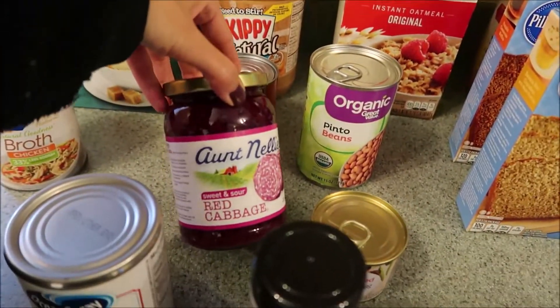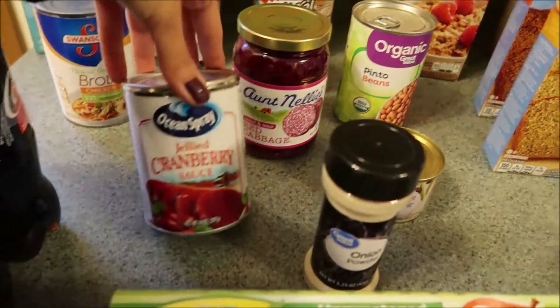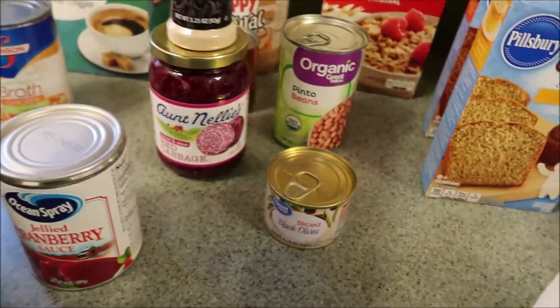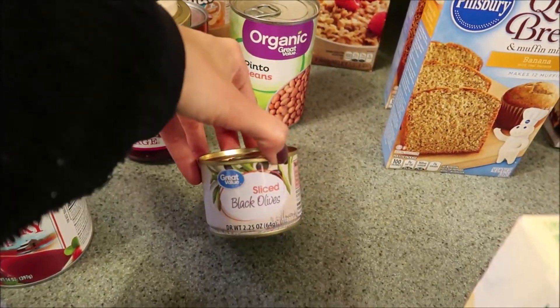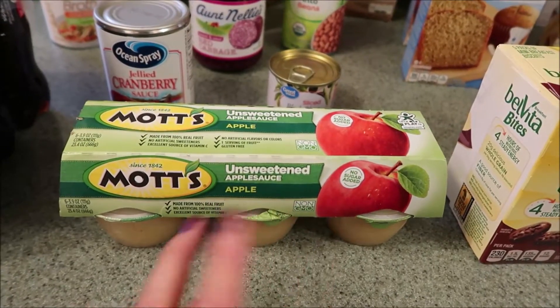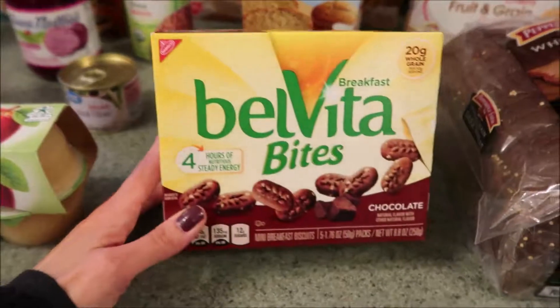I got some cabbage — red cabbage, this is a good brand, the Aunt Nellie's, I really like that. I got some cranberry sauce. We needed some onion powder. I got some sliced olives. More of my unsweetened applesauce — I love having that for a snack or a treat, and even with dinner sometimes.